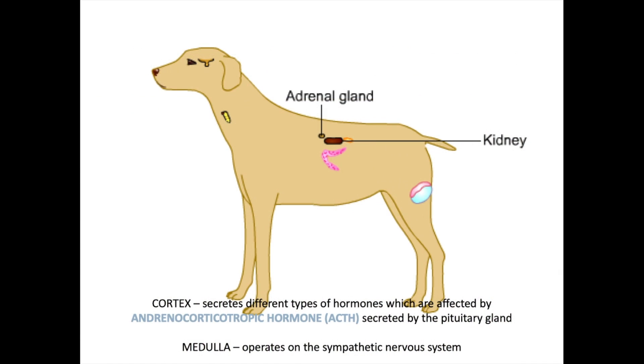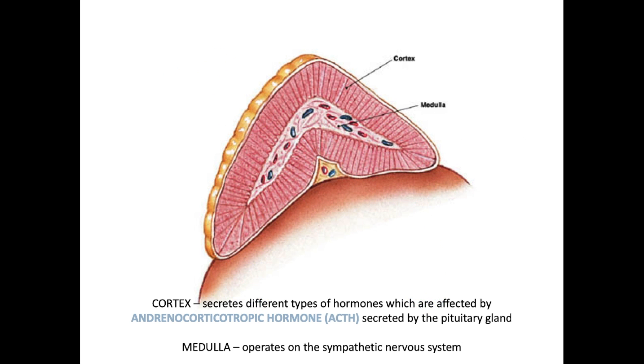Moving on to adrenal gland diseases — the adrenal gland is a tiny gland sitting on the cranial aspect of the kidneys. Looking at a close-up, it has a cortex and a medulla. The cortex secretes hormones affected by adrenocorticotropic hormone (ACTH) secreted by the pituitary gland, and the medulla operates on the sympathetic nervous system.